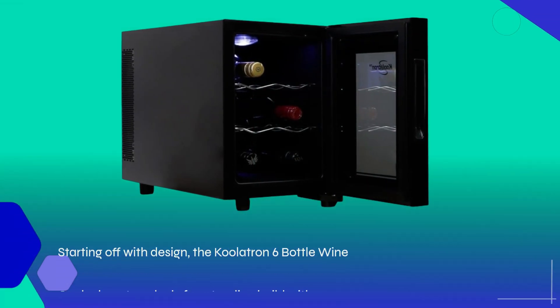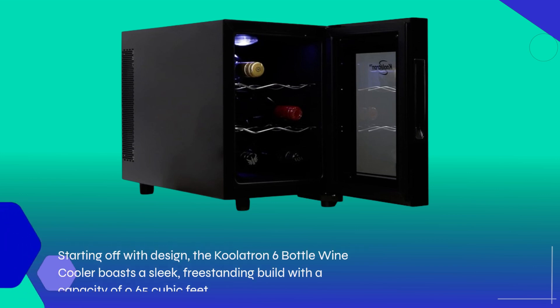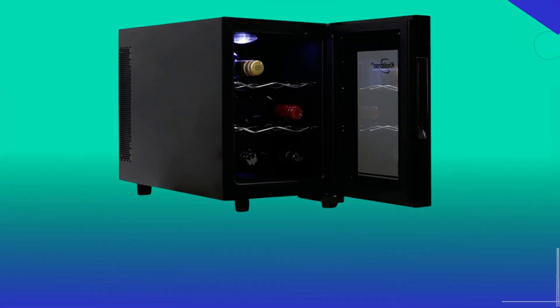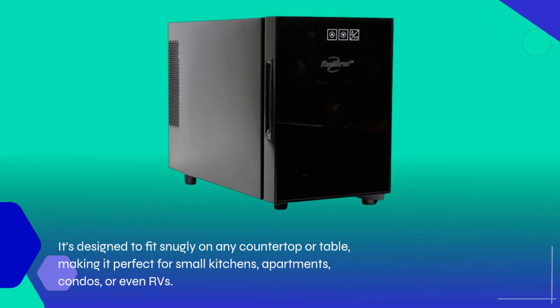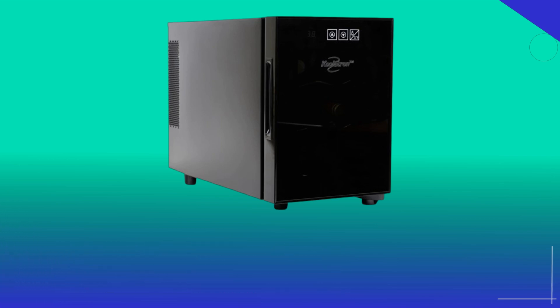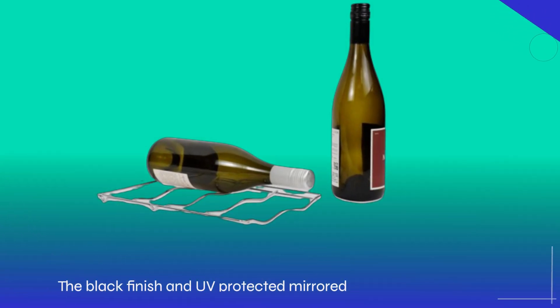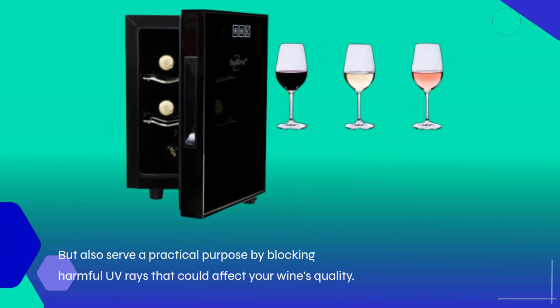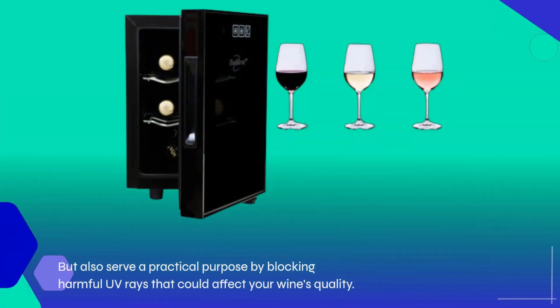Starting off with design, the Coolatron 6 Bottle Wine Cooler boasts a sleek, freestanding build with a capacity of 0.65 cubic feet. It's designed to fit snugly on any countertop or table, making it perfect for small kitchens, apartments, condos, or even RVs. The black finish and UV-protected mirrored glass door not only add a touch of elegance, but also serve a practical purpose by blocking harmful UV rays that could affect your wine's quality.